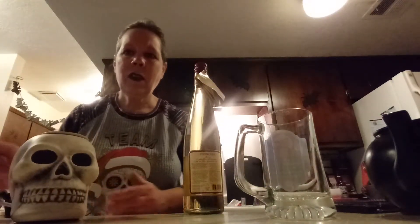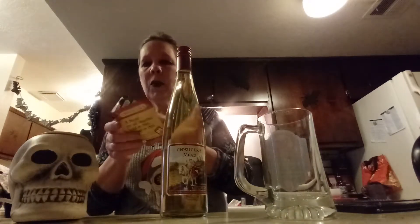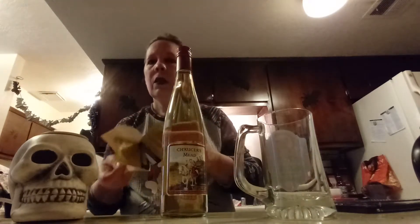Hello everybody, how are you doing? We'll just turn this off and have him there — that looks better. As promised, we have Chaucer's Mead. We also have spices. I'm not going to make it hot this time; we're just going to give it a try and see how it tastes by itself. Oh yes, I am wearing makeup today.